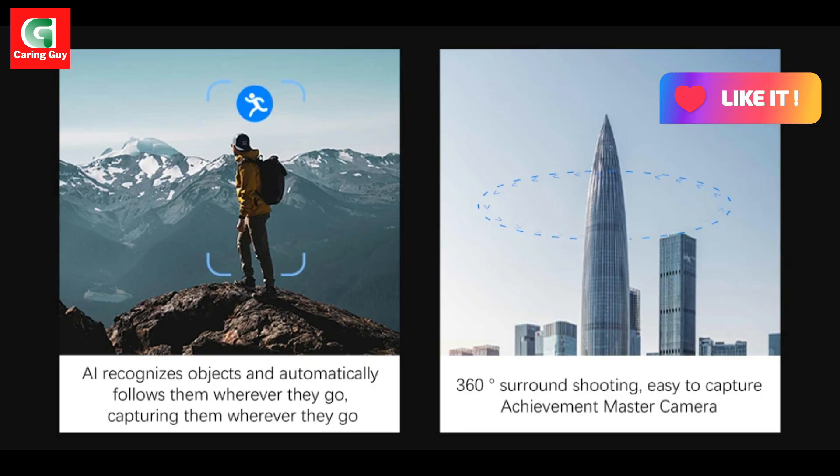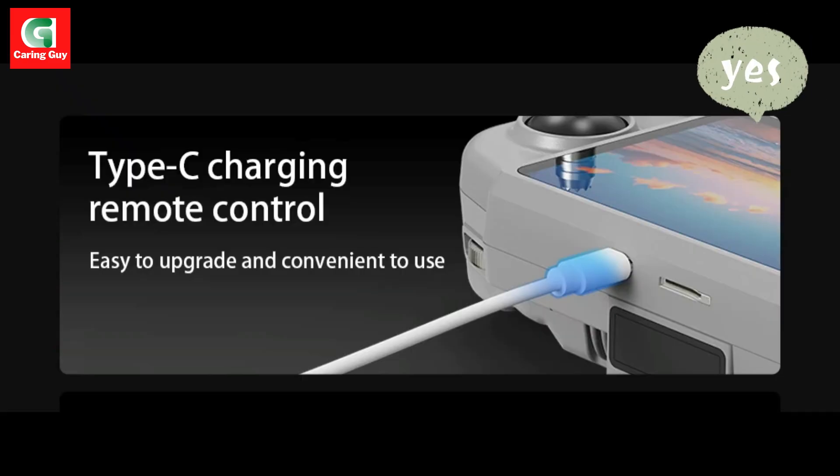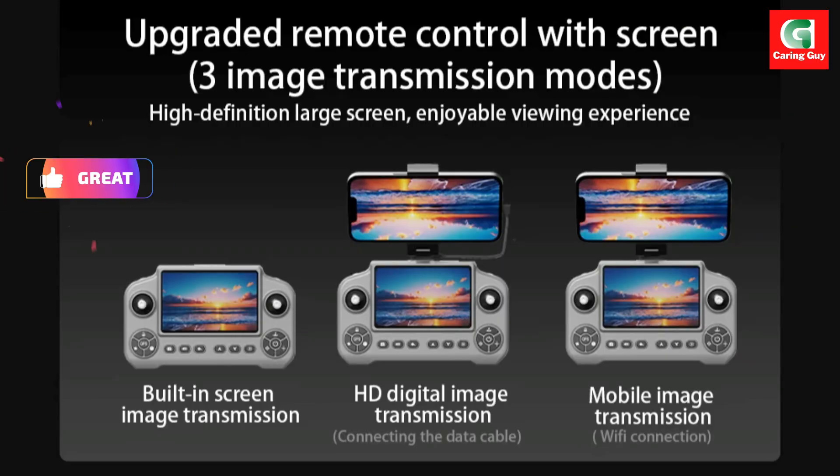And the flight features? This drone is loaded. Enjoy optical flow hovering, GPS follow, operator tracking, palm control, orbiting shots, trajectory flight, VR mode, camera switching, and even camera rotation — all straight from the app.